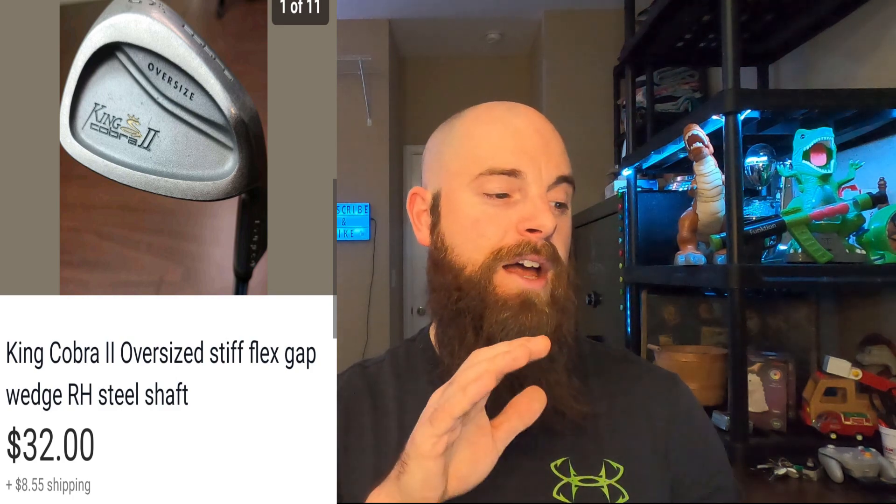This is a King Cobra 2 Oversized Stiff Flex gap wedge, right-handed steel shaft. It went for $32 and the buyer paid shipping; I have $3 in it from Goodwill. It's super important when comping out golf clubs to note the Roman numeral or number after the name — King Cobra II is different from other King Cobras. Always type in everything on the club head so you comp out the right club and don't overpay or underprice.